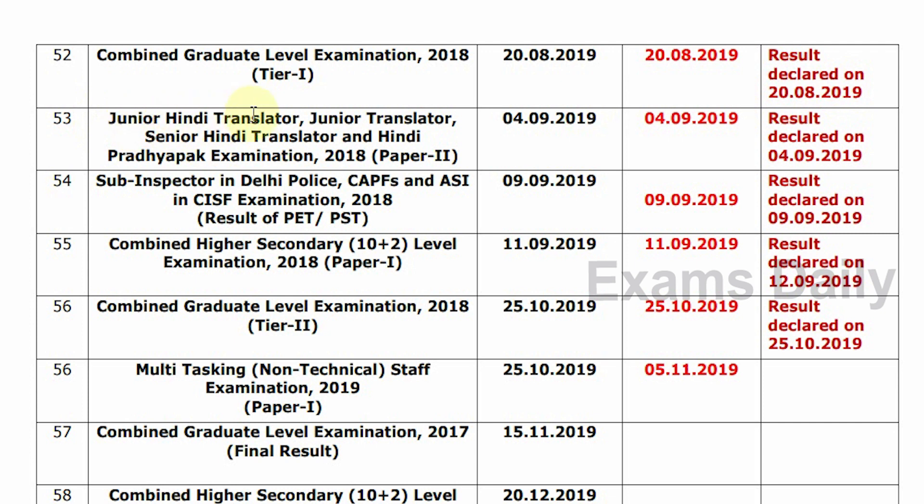Next, Junior Hindi Translator, Junior Translator, Senior Hindi Translator, and Hindi Pradhyapak Examination 2018, Paper 2. Tentative Date is 4-9-2019. Confirm Date is 4-9-2019. Result Declared on 4-9-2019.